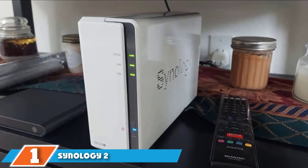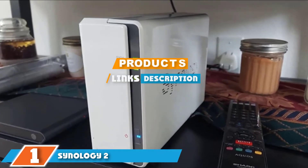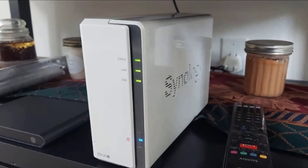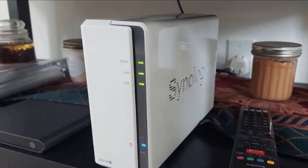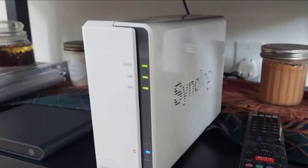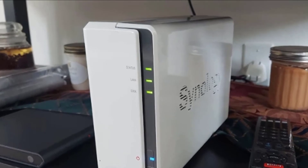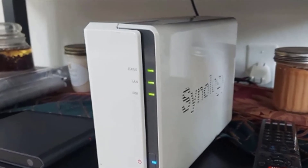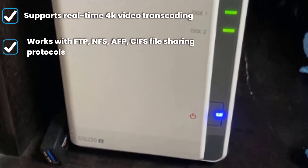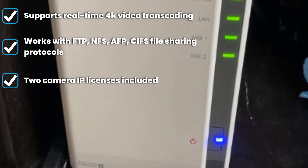At the first position of our list we have the Synology 2-bay NAS hard drive, one of the most compact NAS drives in the market. The Synology DiskStation weighs less than three pounds empty but has enough processing and transcoding performance to deliver consistently high throughput workflow in a home or small office environment. It supports all the most common file transfer protocols and works with a capacity of up to 24TB of storage.